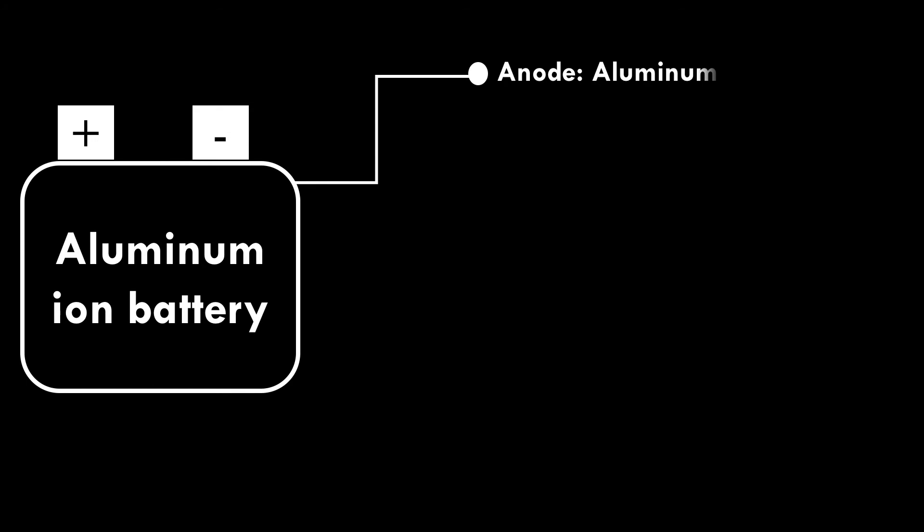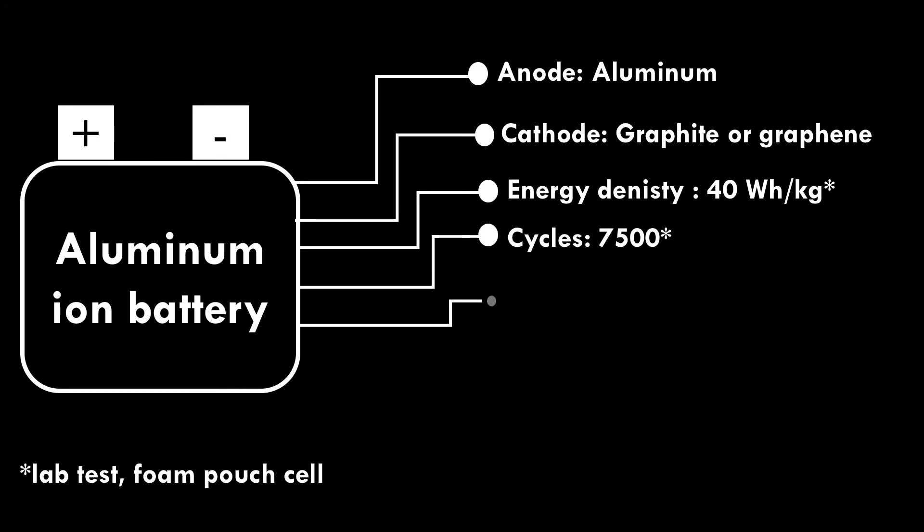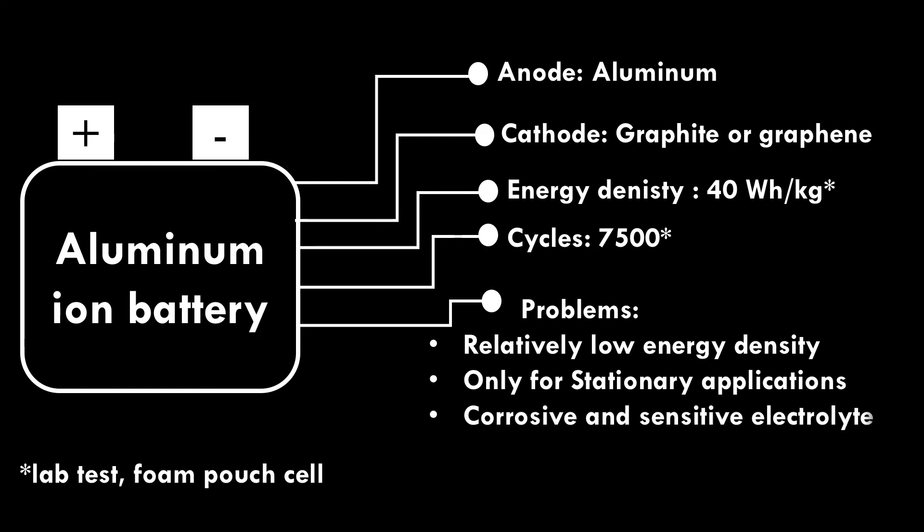Aluminum Ion Battery. Aluminum is used as anode and graphite or graphene is used as cathode. In lab tests, a pouch cell with foam-type electrodes delivers 40 watt-hour per kilogram energy density, and the cell can run up to 7,500 cycles. Problems include relatively low energy density, suitability only for stationary applications, need for more development for mobile applications, and a corrosive and sensitive electrolyte.